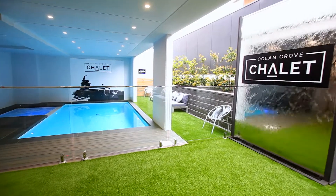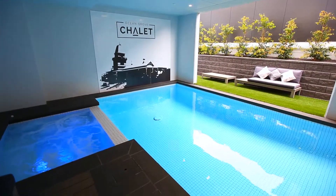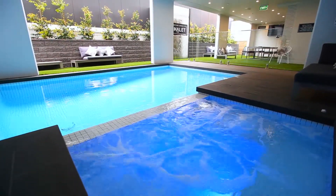Relax and unwind with a dip in the on-site heated pool, surrounded by comfortable day lounges and an outdoor entertaining area. Slip into the bubbling jacuzzi to warm up and soothe your muscles.